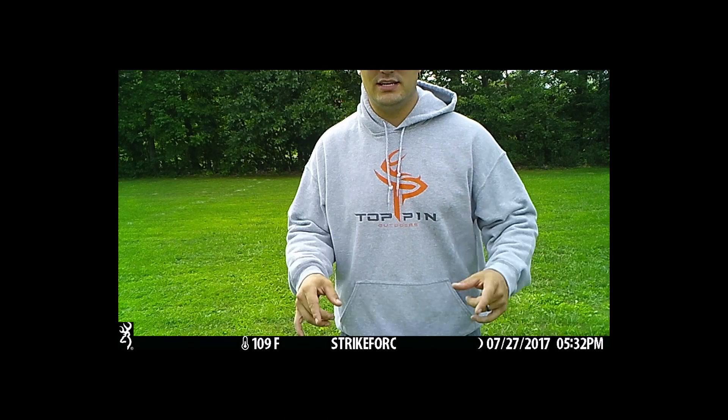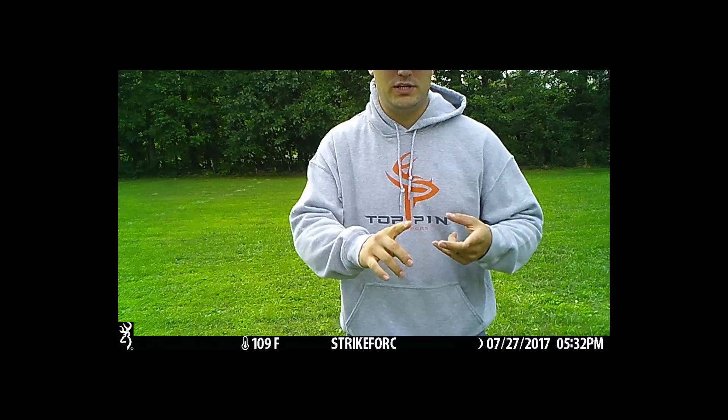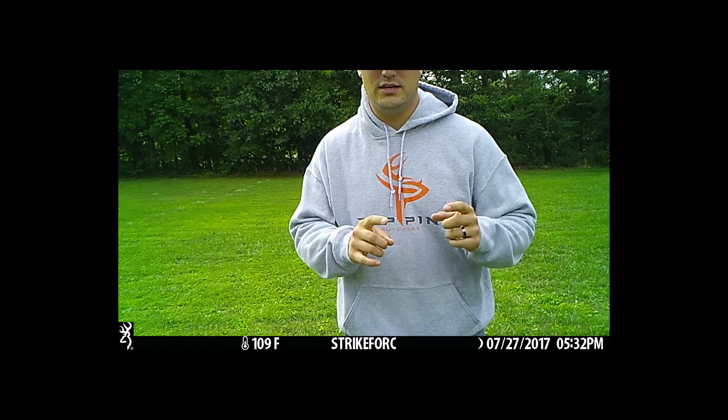We're here to do the ultimate test where we're going to talk about trigger speed, video quality, audio quality, nighttime versus daytime, and all the above. This is the ultimate trail camera test.